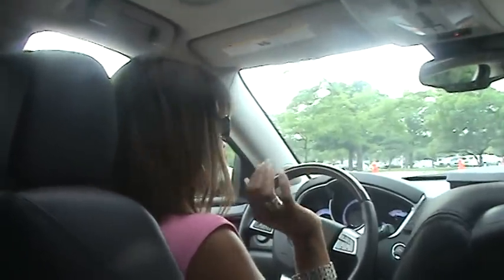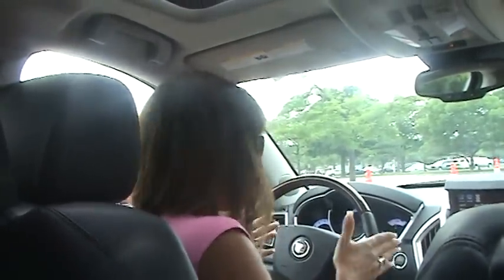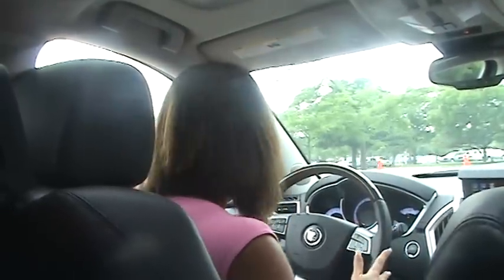We're doing our test drive of the Cadillac SRX. I was looking at this really for my mom, but I'm now digging it for me because it's kind of like upgrading my current SUV to something that has a really nice luxury feel, but it's not huge. This is not the size of an Escalade.